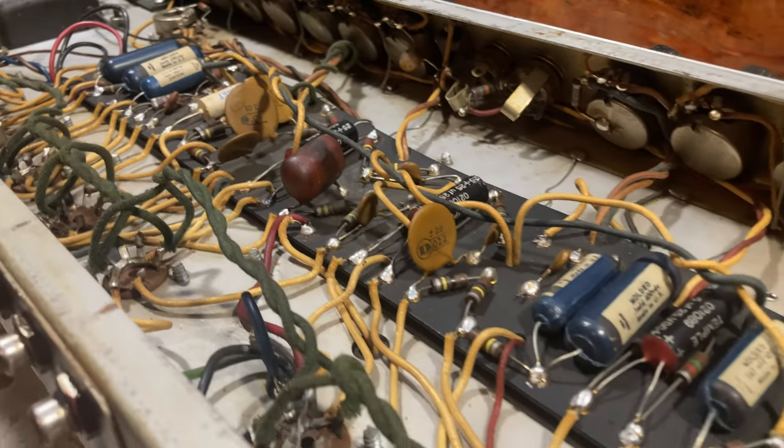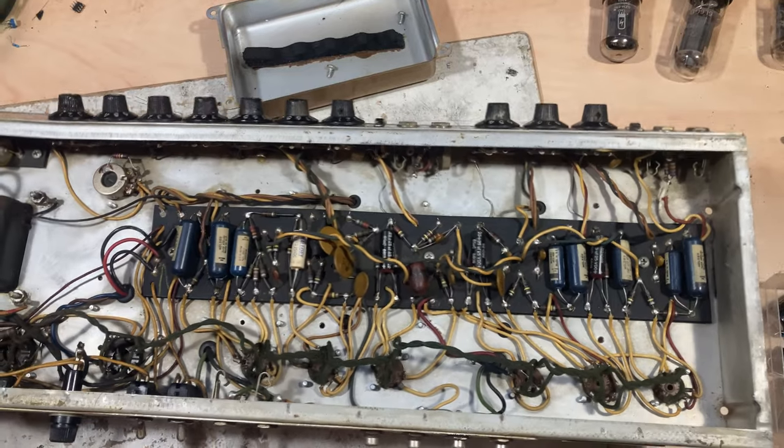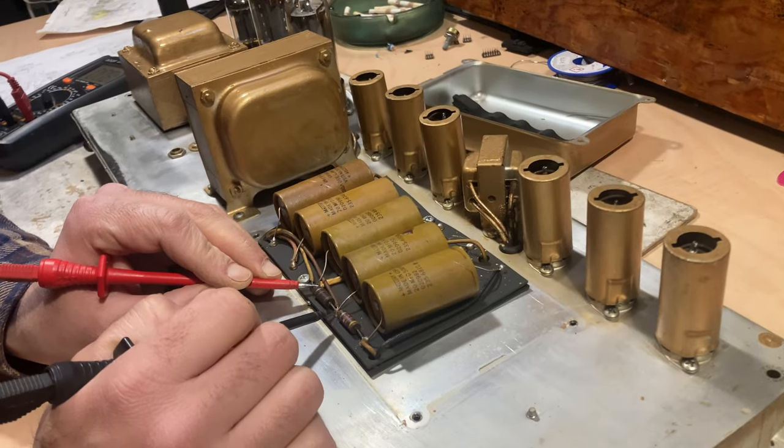So the next step was to take the amp to my tech to see what had happened to it. Amazingly, everything inside was original, along with the original caps and all that, which were really about to give up. Although the amp played reasonably well, we checked and confirmed it really had the AB763 circuit in it. The fact that the electronics were untouched made me really happy, as well as the fact that it was a blackface circuit, because I was a little bit worried given how it looks.